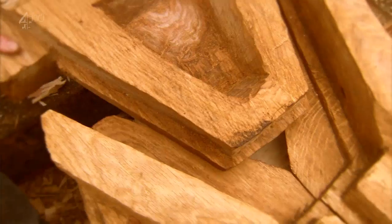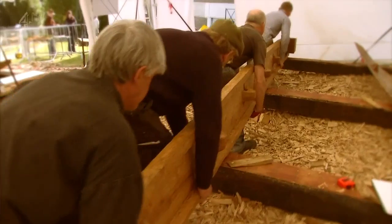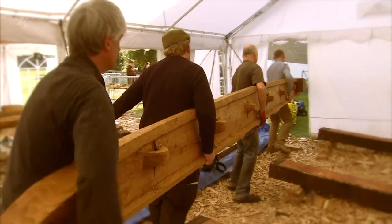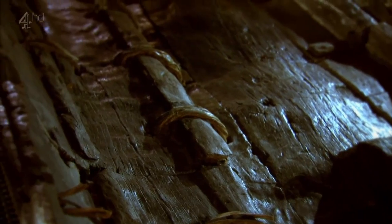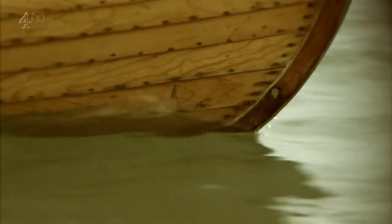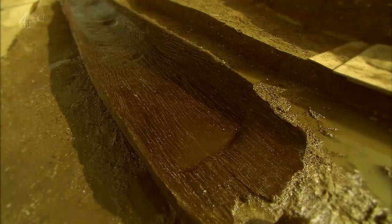We'll join a team of experts on an ambitious mission to master ancient skills as they build a replica of the Dover boat. It's a complex craft, an astonishing window into the past. Ground-breaking archaeology is unearthing how boats connected the nation.